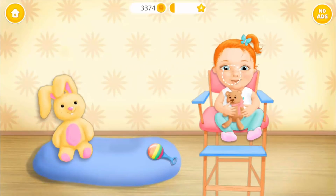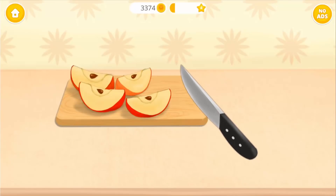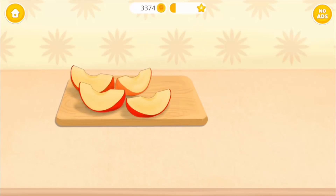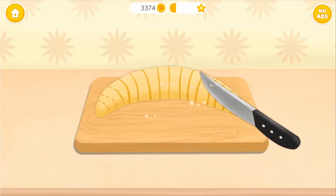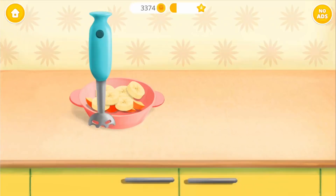It's feeding time! Let's get her in the chair! First, slice the apple. Remove the seeds, please. Great! Now peel the banana and chop it. Pour the fruits into the bowl. Now let's blend it.